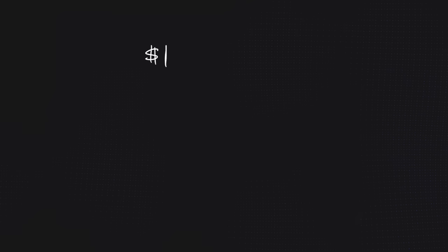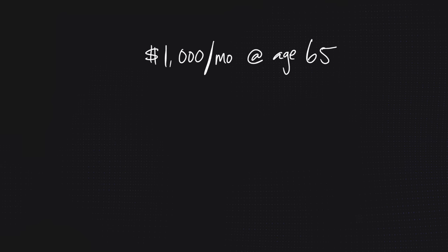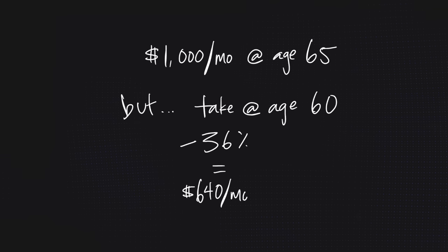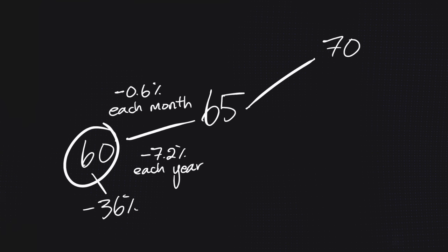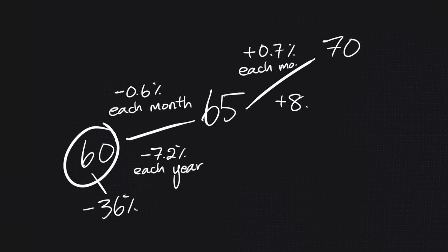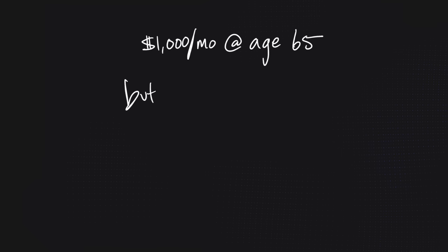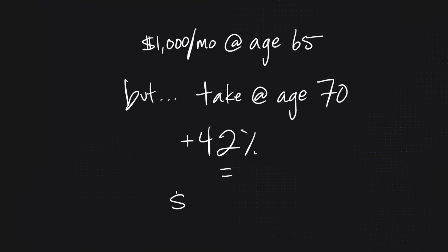Let's put some skin on those numbers. If your benefit at age 65 is set to be $1,000 a month and you start at age 60, your benefit drops 36% to $640 per month — that's a big haircut. On the flip side, if you delay past age 65, you get a 0.7% increase for every month you delay. Taking it at age 66 adds 8.4%, and holding off all the way until 70 gives you a 42% increase — taking that $1,000 to $1,420 per month.